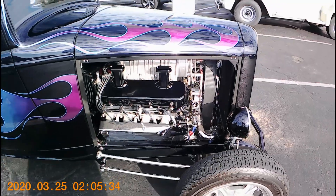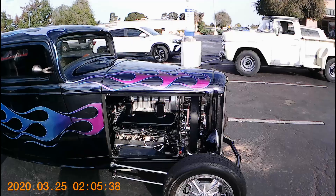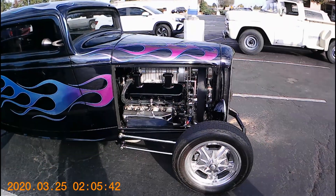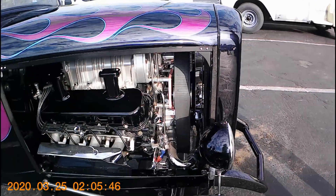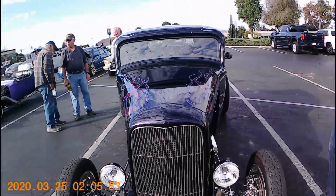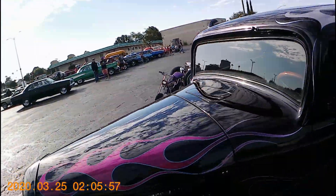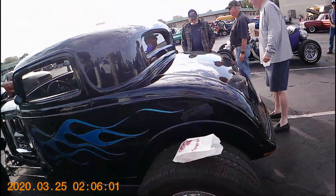Good morning adventure seekers! About a sweet-looking 32 — this thing will get you down the road in style, looks like it in a hurry as well. Check out that sweet-looking engine. Love the flames, chopped and ready for street riding action.